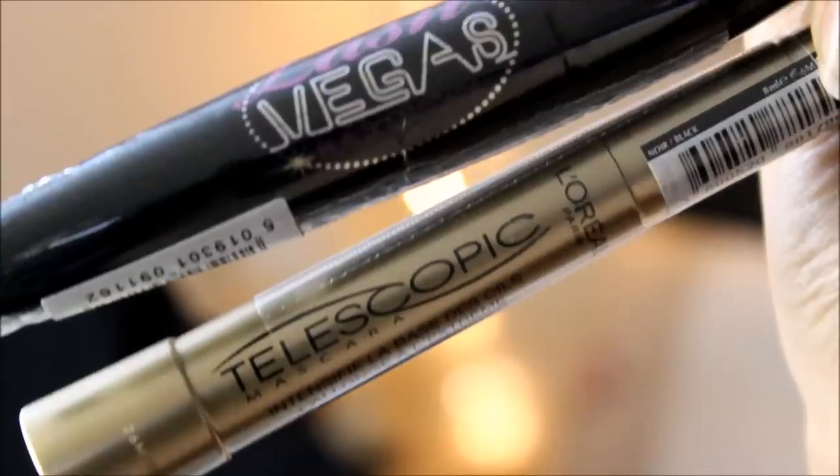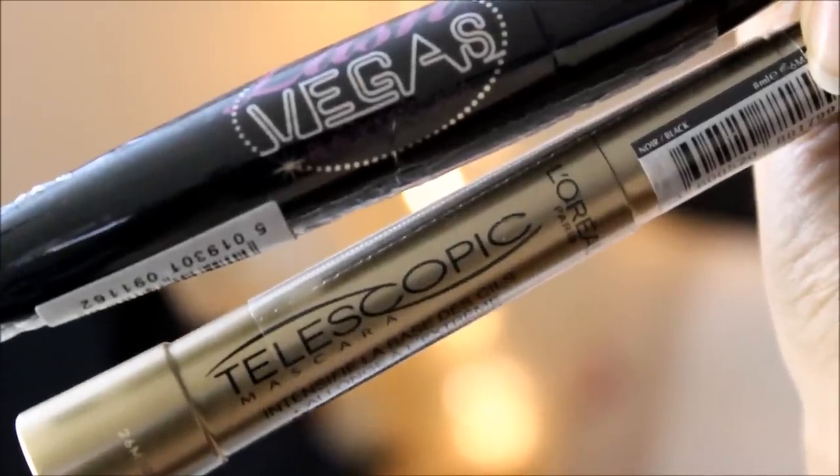The two things I bought were mascaras - you can't go wrong with drugstore mascaras because every single one of them are really good, super cheap, and they do the job. I picked up the L'Oreal Telescopic because everyone goes on about this mascara and I thought I don't even own one - what's all the hype about? I'm going to see if this works on my lower lashes. I also picked up a Barry M Vegas Nails black mascara - I just dropped another mascara in the bag!